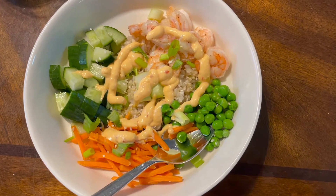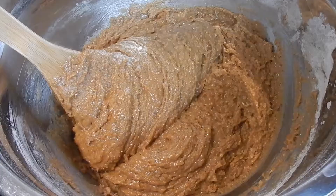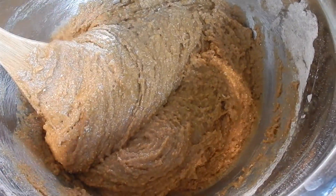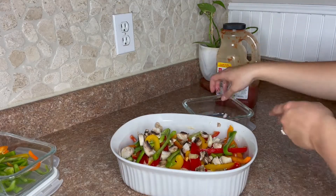Well there you have it peeps! I hope you enjoyed all three of these super simple new-to-me summer recipes that were quick, easy, and relatively healthy — I mean, there's some greens in there. Stay tuned for the next video!